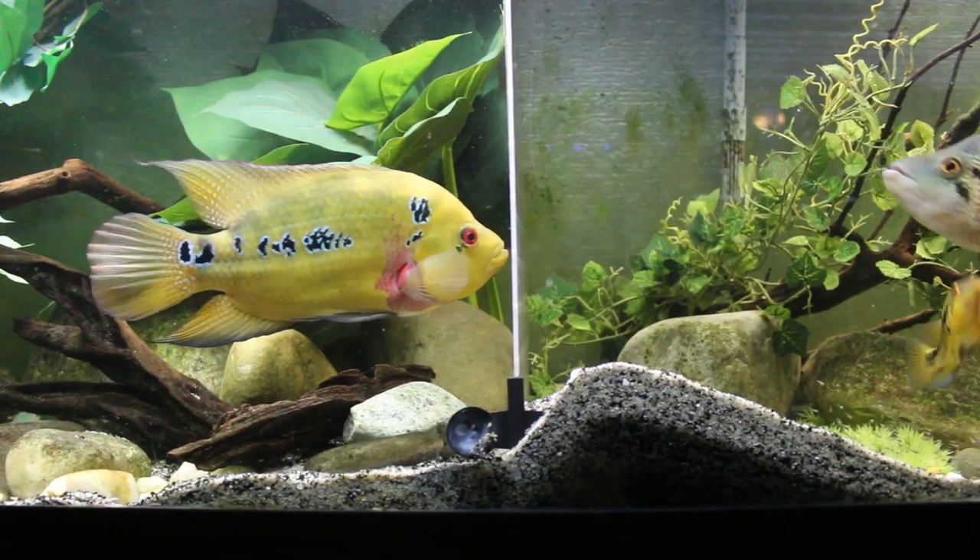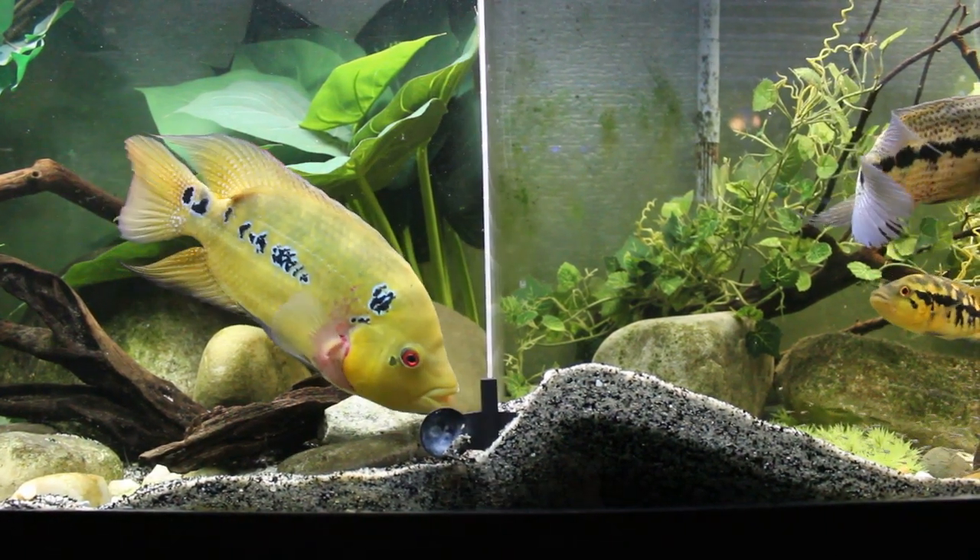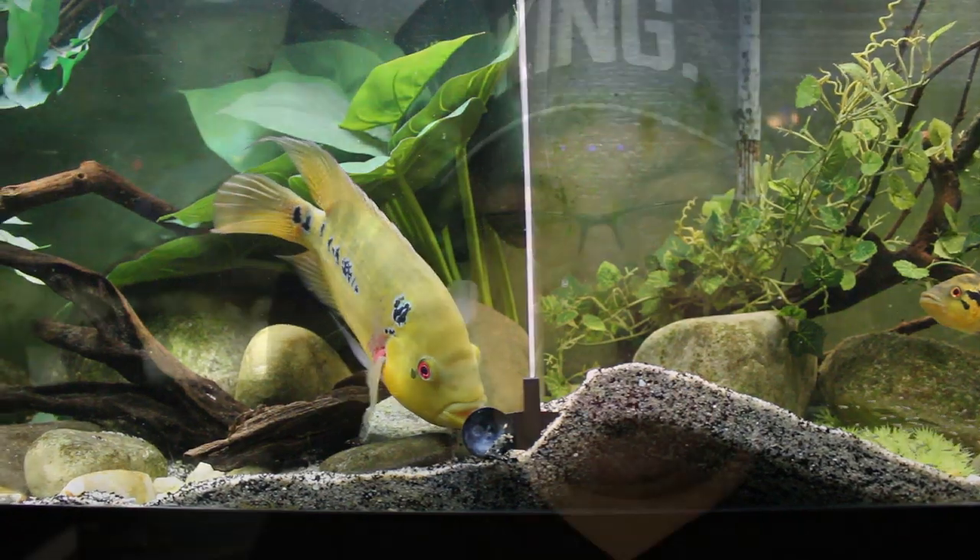I could pull the divider out and color it up so that they couldn't see through it, but I really like the divider being crystal clear. So my thought is I'm going to take some silk plants I have left over from my last trip to Hobby Lobby and try to cover up the divider so that they can't see one another. Let's go — I'm going to show you some footage of me putting the plants in and let's see if it works.